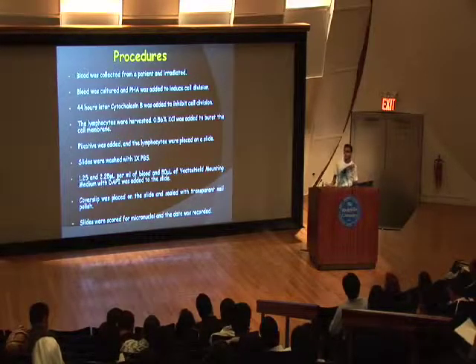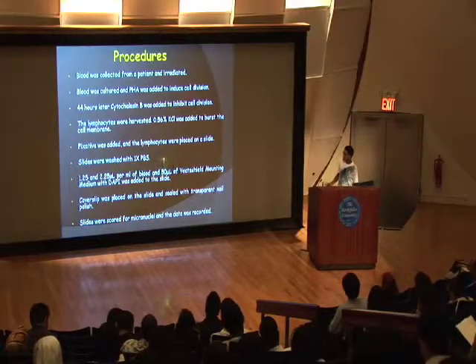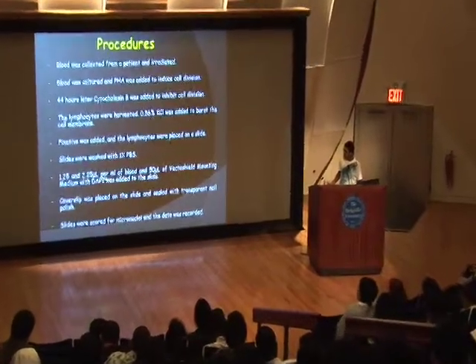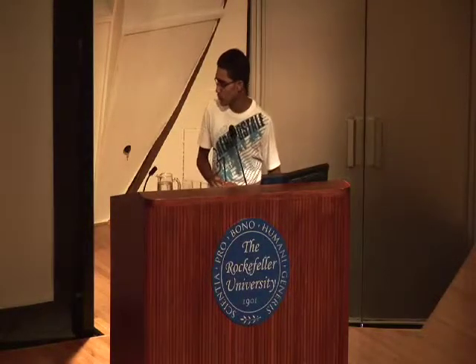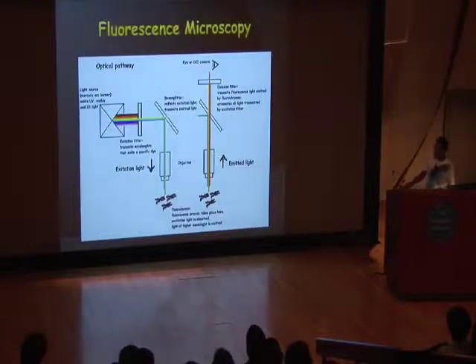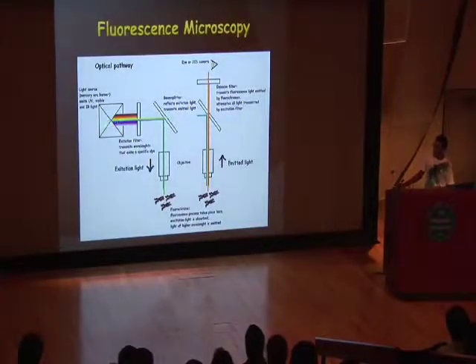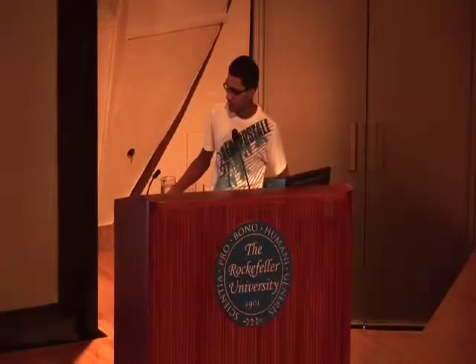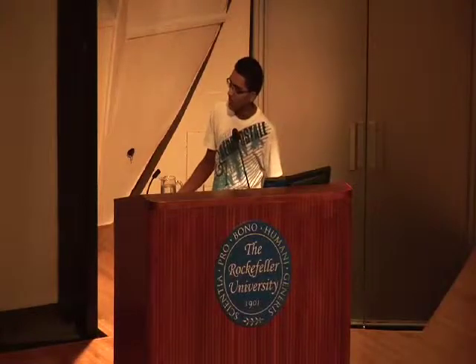We burst the cell membranes so we could see the nucleus. The fixative was added and the white blood cells were placed on the slide, then washed with PBS. We used a VectaShield mounting medium with DAPI so we could view them under the microscope, with a cover slip sealed with nail polish. We used a fluorescent microscope, where the light is emitted as UV and excites the cells so you view fluorescence, unlike a standard light microscope.